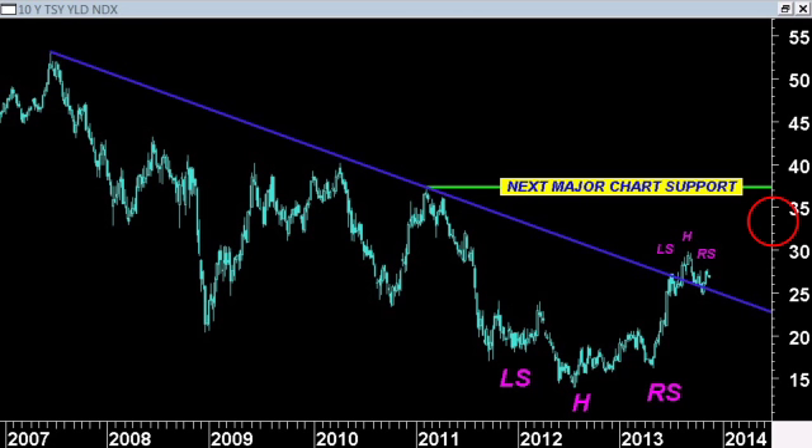From a shorter-term perspective, it still looks like we may be working on this head and shoulders top. We need to get back below this 2.45% level. This move here looks like it could be a backtest of that trendline support. We do want to see yields break down below this trendline, which would suggest even lower yields back towards the low 2s again. From a longer-term perspective, the next major piece of chart support is up near the 3.7% level, based on the prior peak back in early 2011. So the technical picture looks like it could go either way.